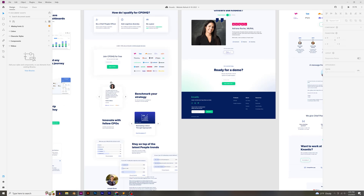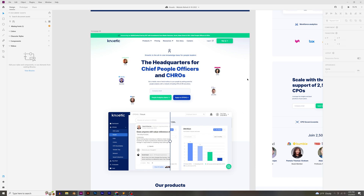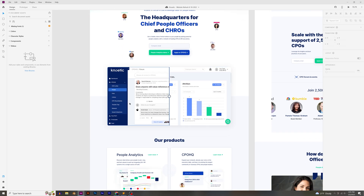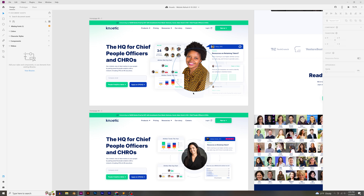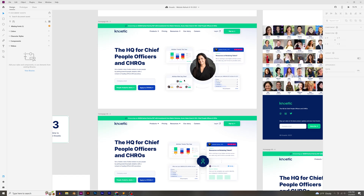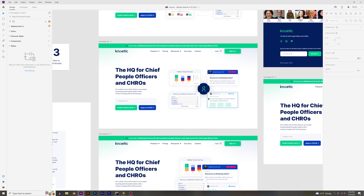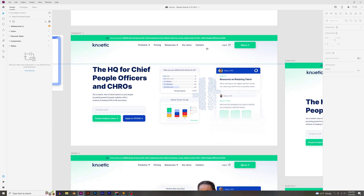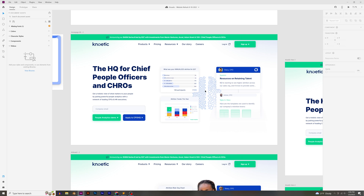The homepage hero section is obviously the most important part of the website — we wanted to get it done right. We had pictures of CPOs, which are chief people officers, with a mix of showing their faces and showing the product. One version was going to be a hover interaction — one side showing the People Analytics product and the other the CPOHQ product. We tried various layouts: card graphics showcasing benefits, a square design with a person in the middle, even the Noetic icon in the center.